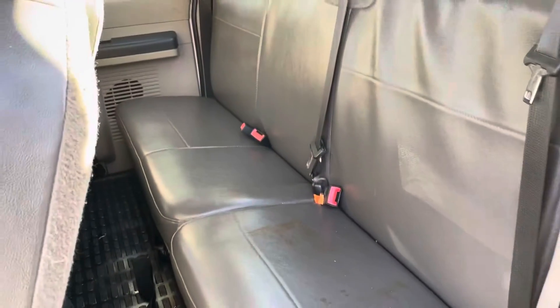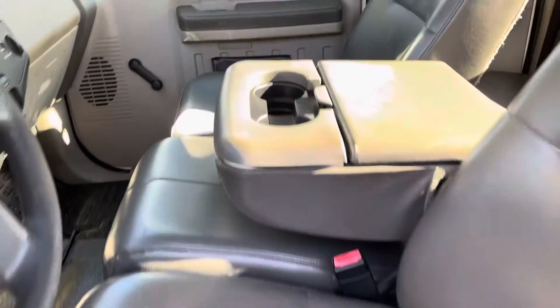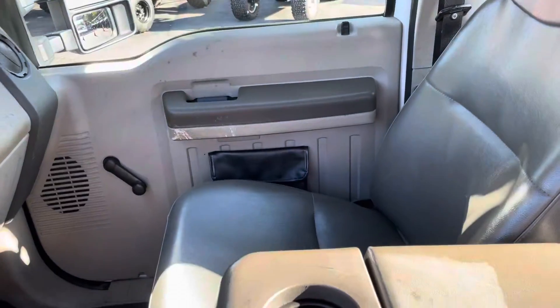Back seat's all nice, no rips. Front seat looks almost new. Driver and passenger's good.